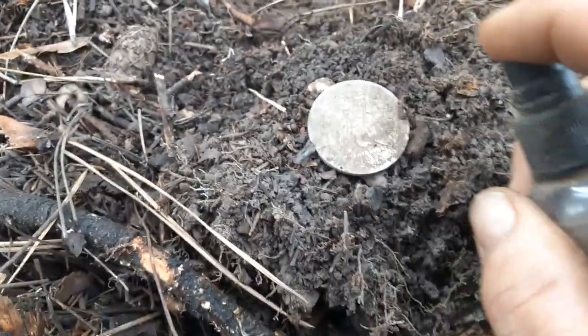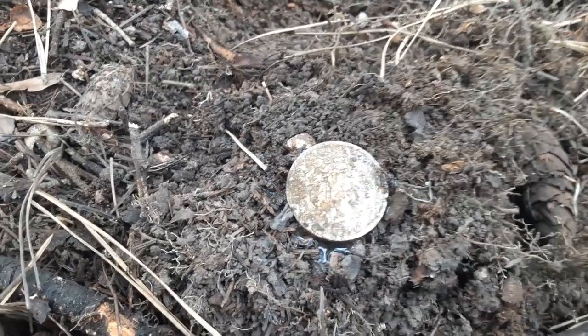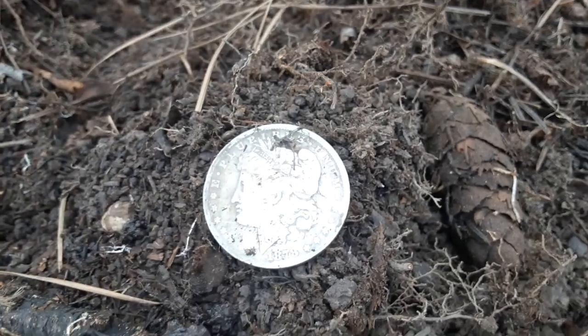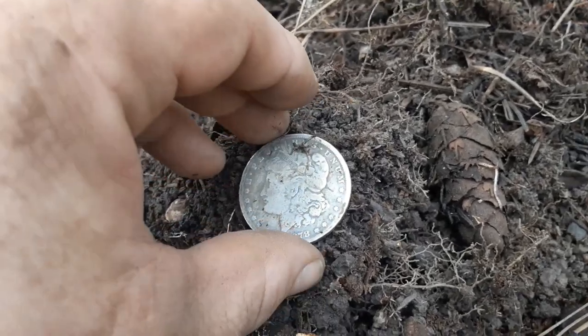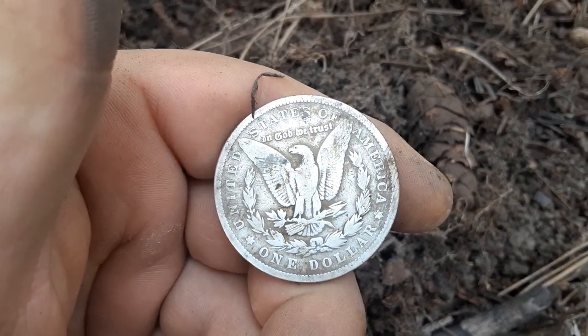You missed me pulling it out of the ground, which is unfortunate because I was pretty excited. I thought it was only going to be a half. I'm trying to hold my cell phone — I'll have my GoPro at home because I'm dumb. Let me watch this up and then I'll show you guys. That is beautiful. This is actually my second Morgan this year, believe it or not. Crazy. Does it have a mint mark? Not really seeing the mint mark, but whoa — beautiful.